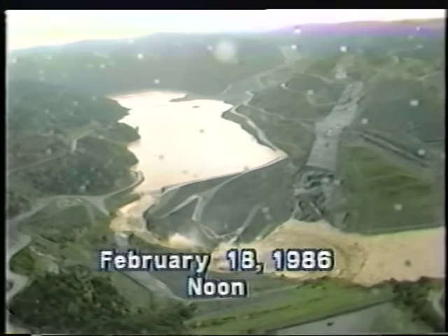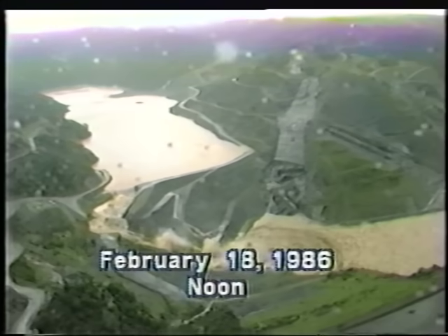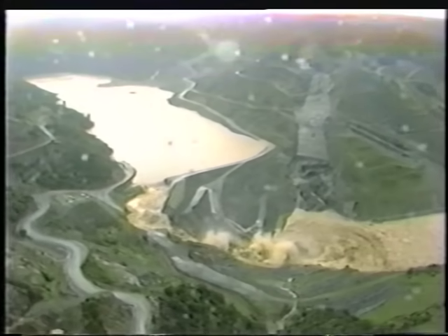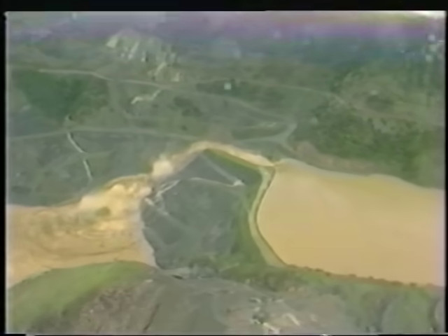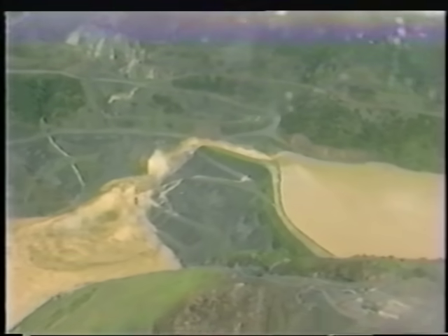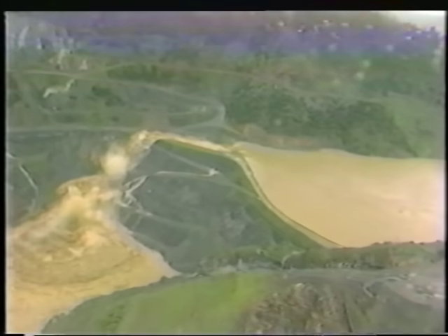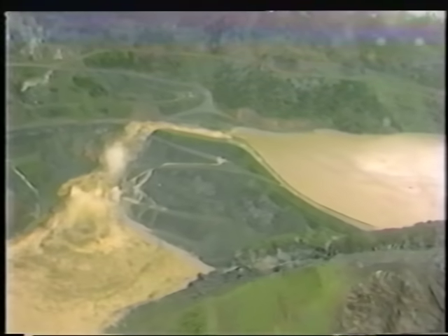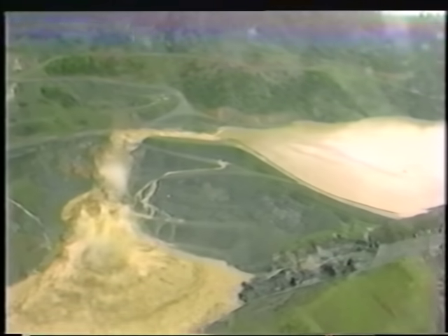It is now noon on February 18th. From a helicopter, we get a different perspective as the erosion nears the plug. The flow is substantial and the elevation in the reservoir is still near its maximum. Now the first stage of erosion has reached the plug area, and a second stage is moving back towards the spillway and the cofferdam. The water elevation on the downstream face of the dam is rising very rapidly, indicating a much increased flow through the spillway. The reservoir elevation is still close to maximum.